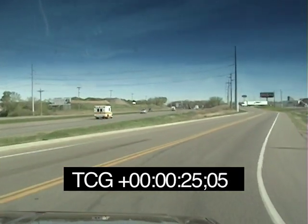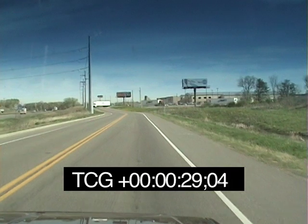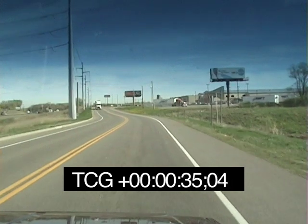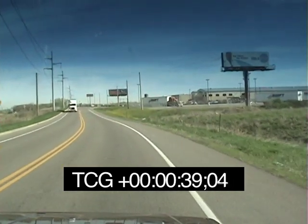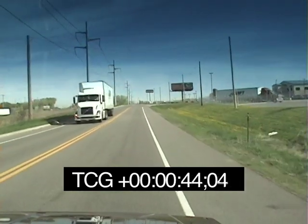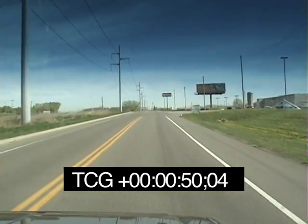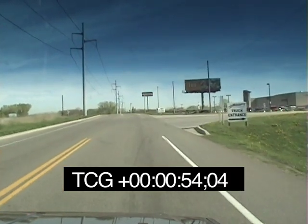One time one of the terminal managers that worked here a long time ago came down here and saw six of the trucks. He looked up the information and realized that all six trucks were carrying what is called a secured load - that could be anything, from alcohol to DVDs from Walmart - and they needed to be parked in as secure a location as possible. When you're far away from the terminal you have to park at a truck stop, but when you're a block away, the driver got fired.